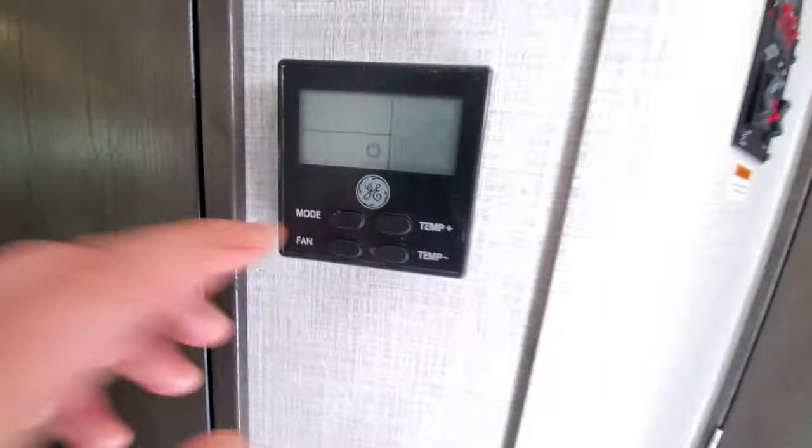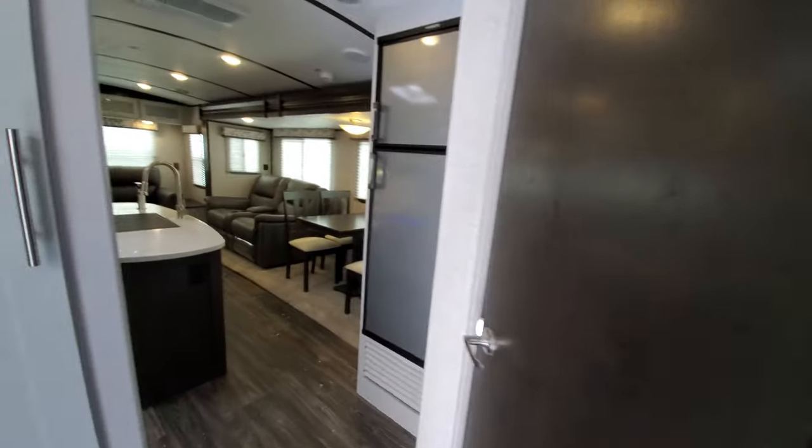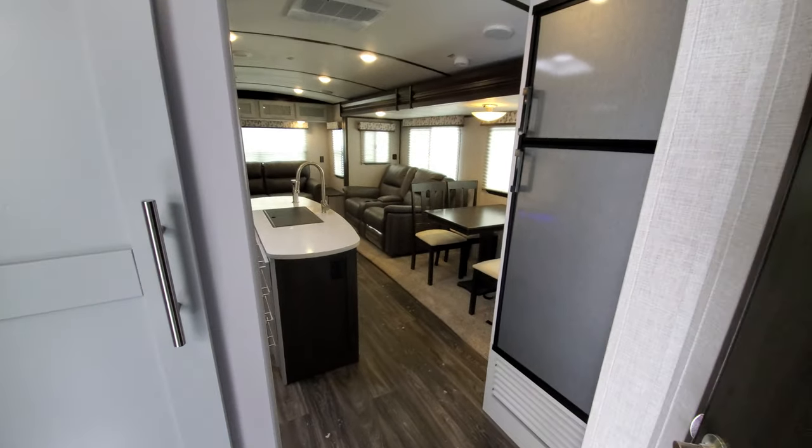They've also changed the thermostat — a lot better system than the Dometic, not that the Dometic was bad. I apologize for all the snow that you will see on the floor.